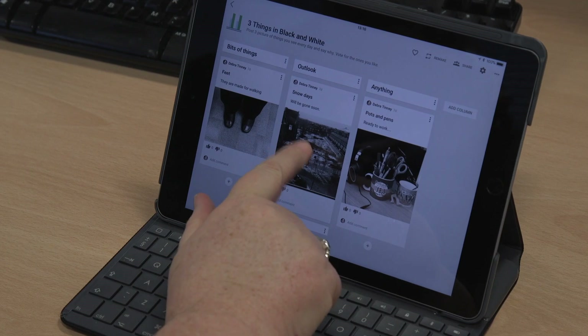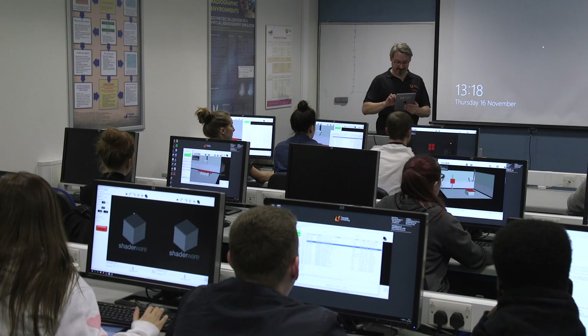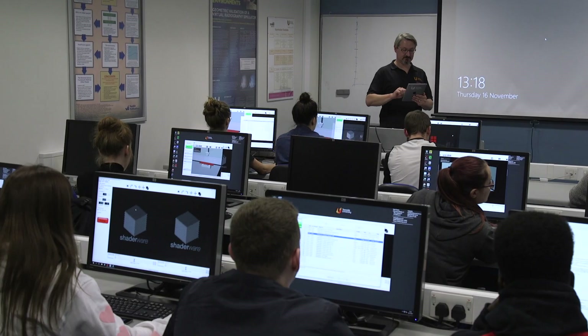Our academics are already using iPads in new and innovative ways. For example, in forensic photography, one of our lecturers has been developing iBooks for students to use as textbooks, so they're not relying on the individual lecturer, and it will guide them through the methodology they need to succeed as a forensic photographer. We're also doing some work around radiography where students are using iPads to support their work in simulation labs which mimic the real-world environment they'll emerge into after graduation.